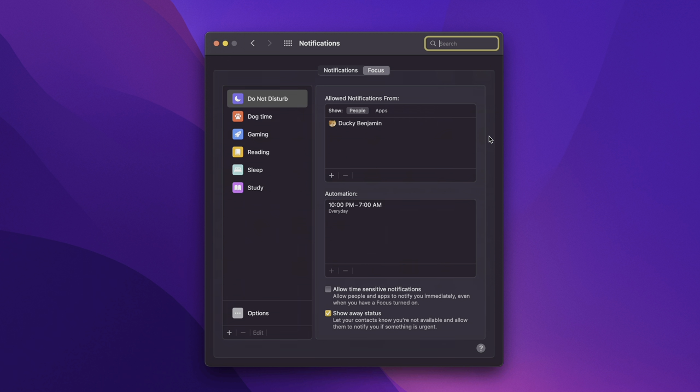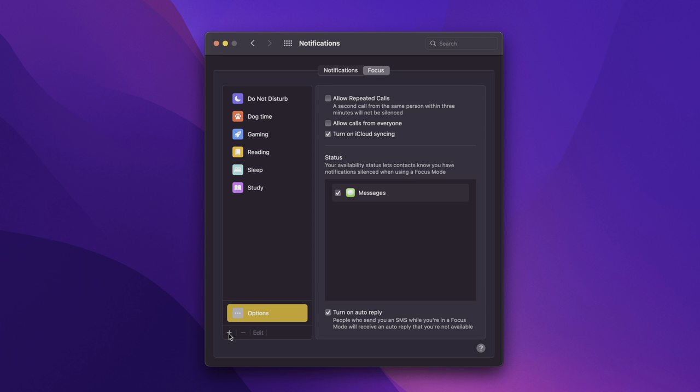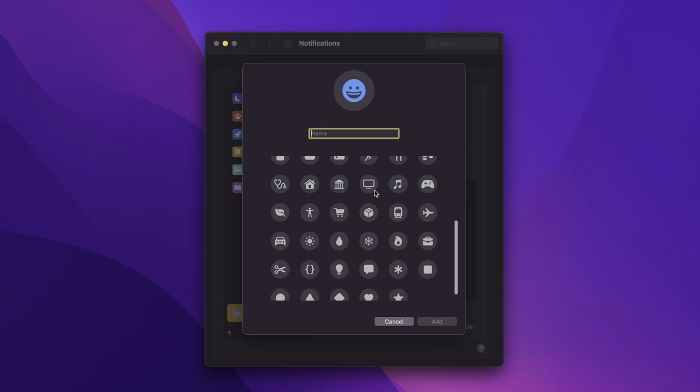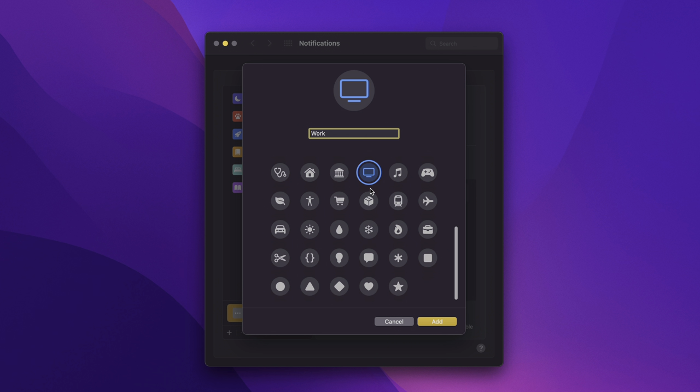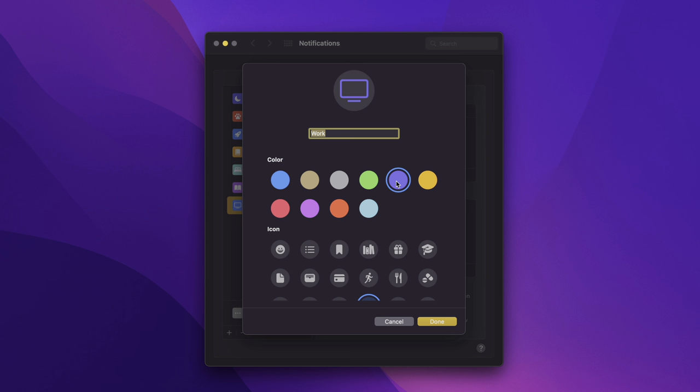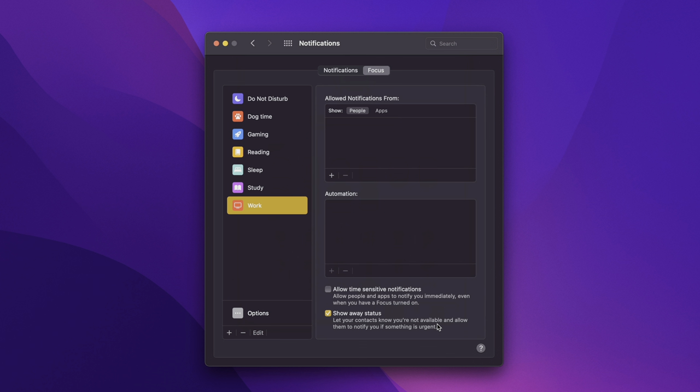If you go into preferences and notifications, you'll see a dedicated Focus section. To create a new focus, hit the plus sign, give it a name, an icon, and a color. Once created, you can configure all the various parameters — the people and apps you want to receive notifications from while that focus is enabled. You can also allow time-sensitive notifications from apps and people to break through your focus immediately, important if there are critical notifications you always want to get through.